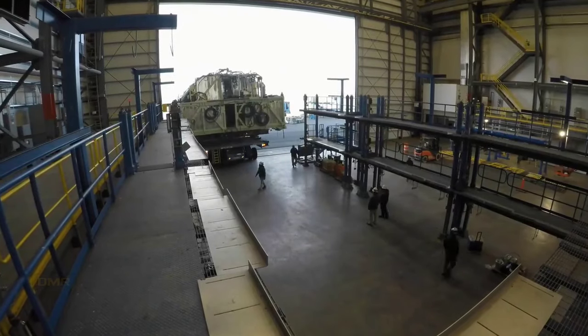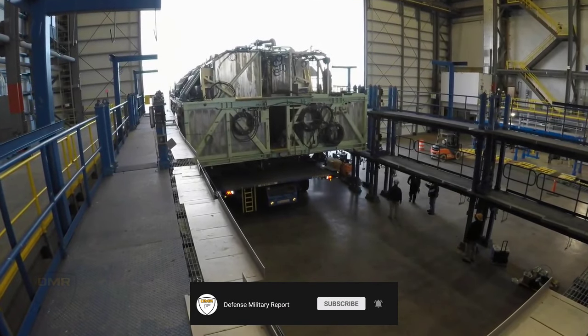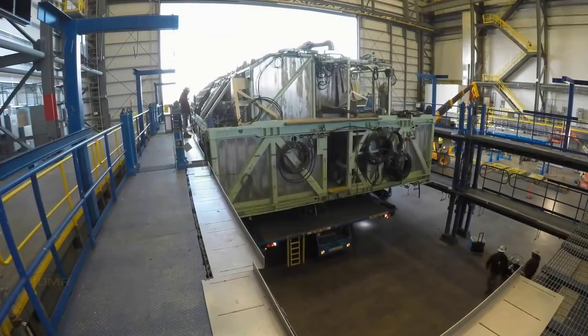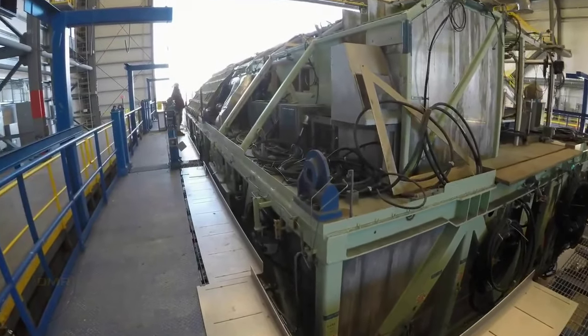Replacement of the nuclear warhead is also not part of the Dreadnought program. After having deferred a decision on replacement in the 2010 SDSR, in February 2020 the government confirmed that a replacement program is underway. Transition to the new warhead, which will be compatible with the Trident missile system, is expected from the late 2030s onwards.